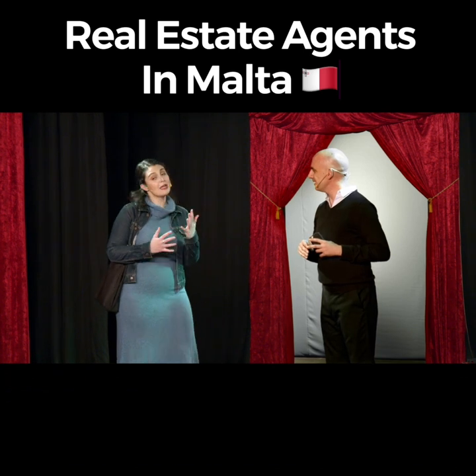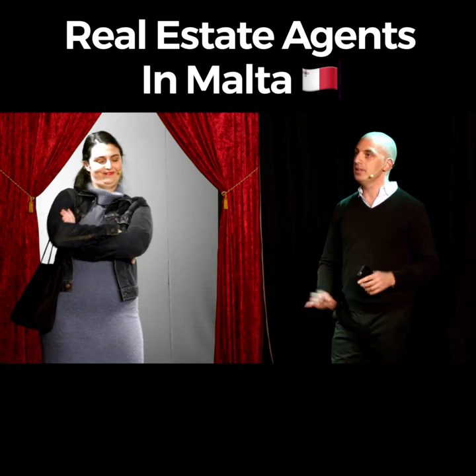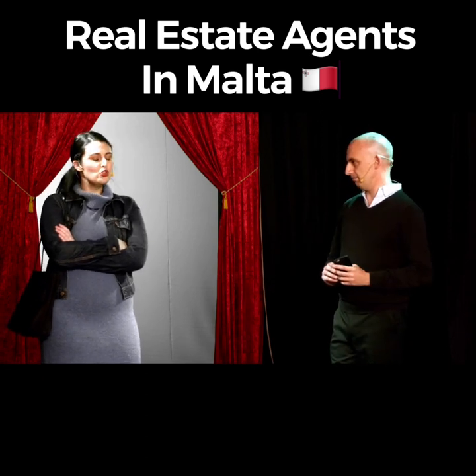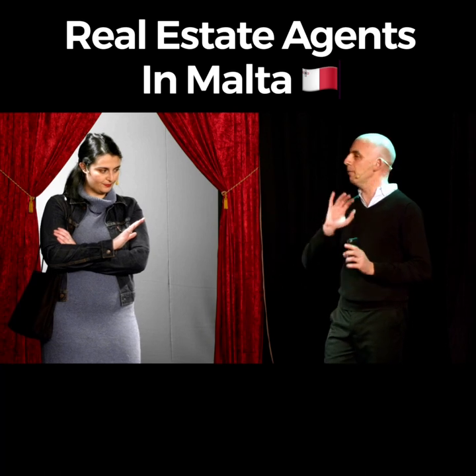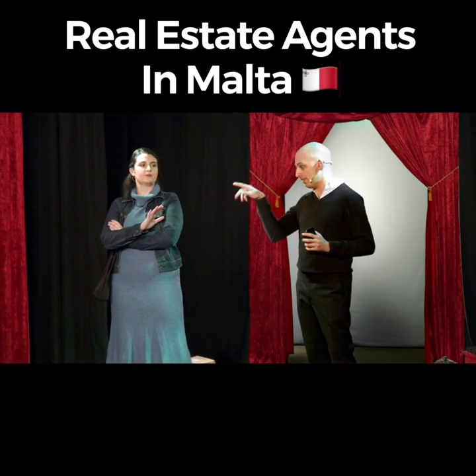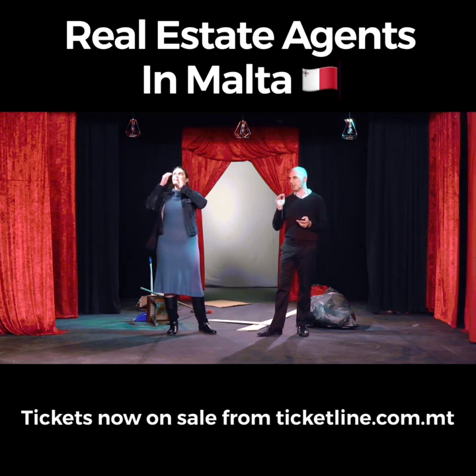Clearly this isn't working. Maybe another estate agent will be a better fit. Look, tell me your budget. Not a penny over 200,000 euro. I have a beautiful townhouse I can show you. What's the asking price? 500,000, but I think they'll come down a bit.